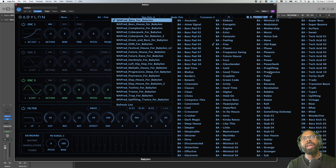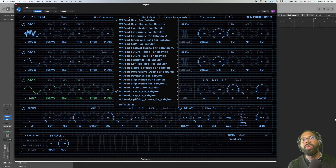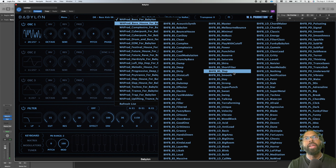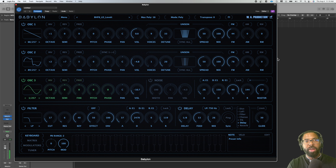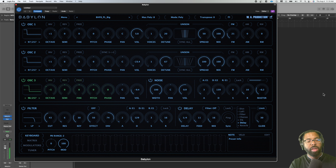That sounds fine. Let's go to progressive — let's hold it down. You can look at the oscillators to see how the sounds are built. We're going to go to Bass House for Babylon, let's play 'Slap.' Yeah, just some crazy sounds in there — I love it. This is a lead sound.